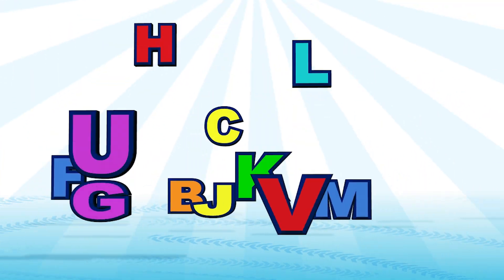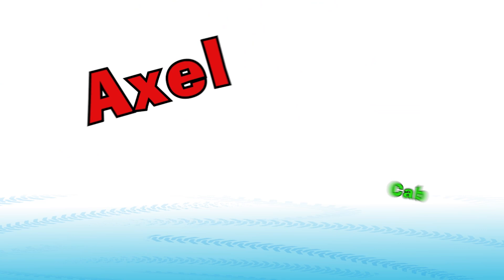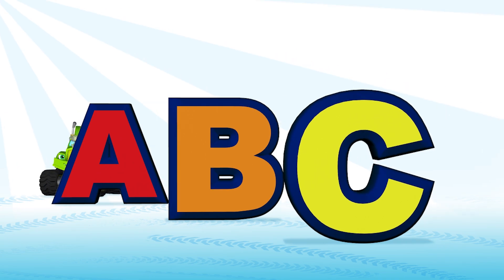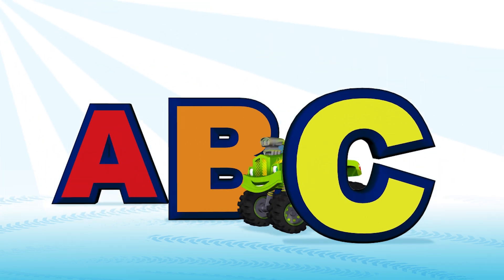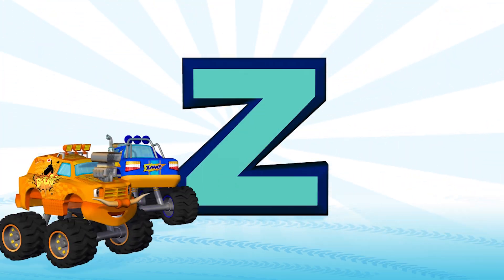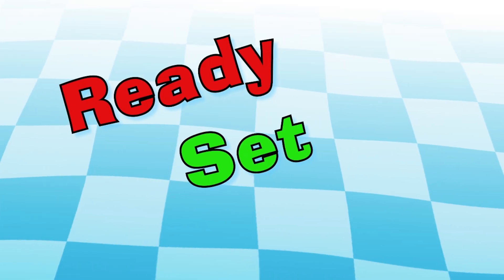You've learned 26 letters from A to Z, and lots of truck parts — easy-smeezy! Since you're a pro and you know what you know, let's pick up the pace with an alphabet race. Ready, set, go!